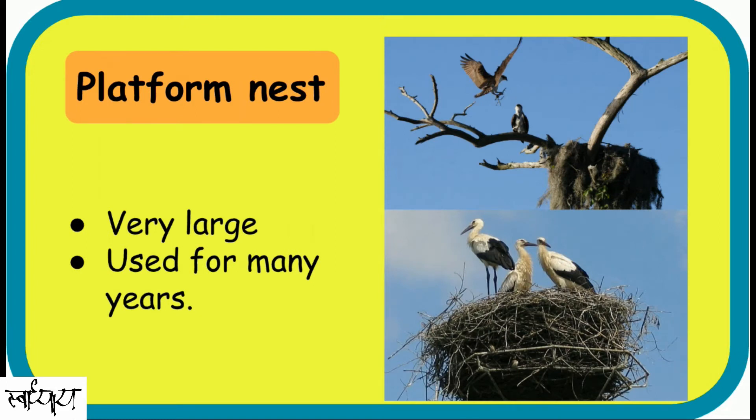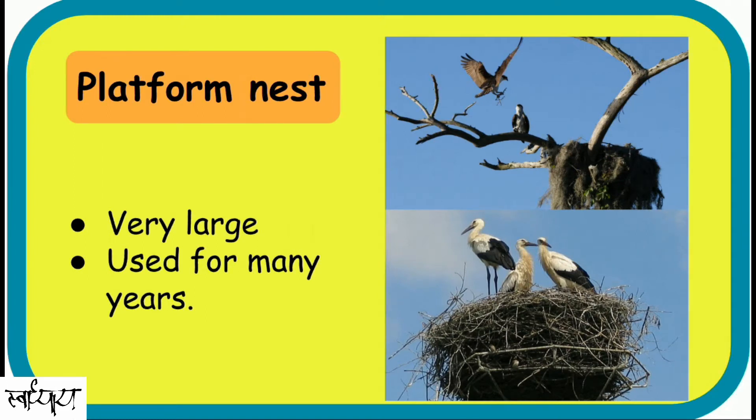Platforms. These are large nests, many times larger than the typically large bird which has built it. This is either on ground or elevated at the top of tall trees. These are used for many years with some maintenance done almost every year.